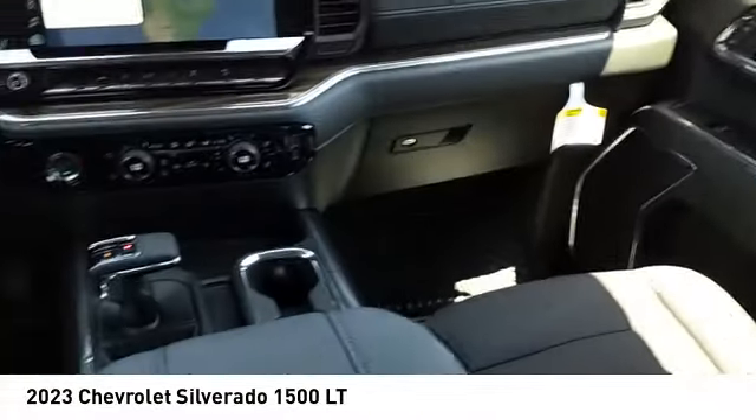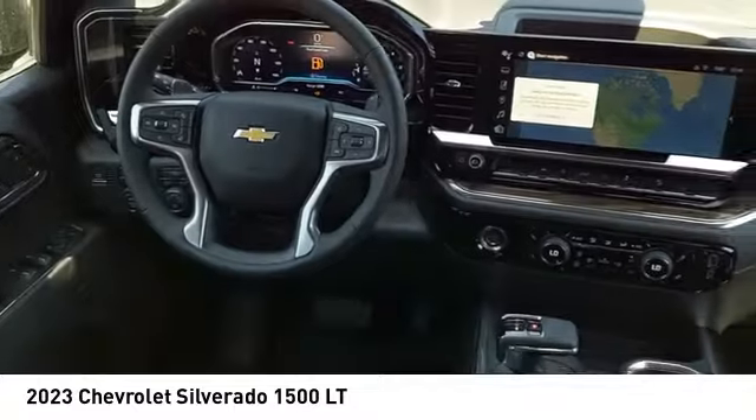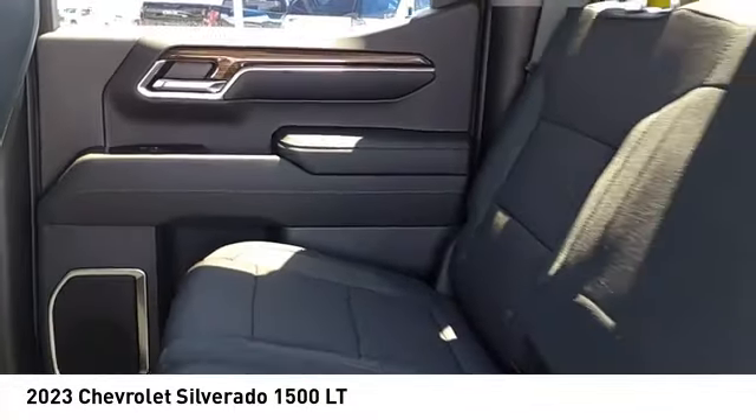Stability control. Roll stability control. Front suspension type: strut. Rear step bumper. Braking assist.